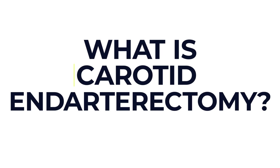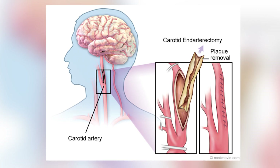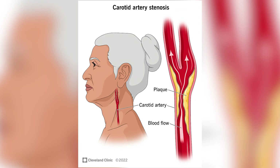So what is a carotid endarterectomy? It's an operation to remove fatty deposits, also called plaques, that build up in the carotid arteries. These arteries — one on each side of your neck — supply blood to your brain, face and neck. When plaque narrows or blocks these arteries it's called carotid artery disease or carotid artery stenosis.